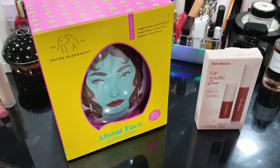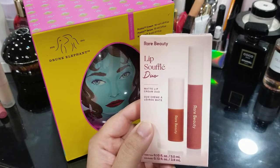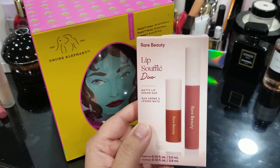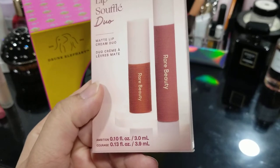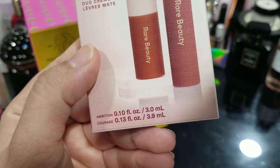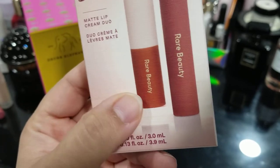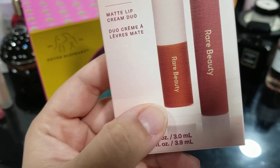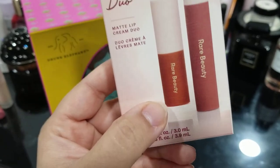I just wanted to share what I did end up getting. I ended up getting the Rare Beauty Lip Soufflé Duo matte lip cream. The shades are Ambition and Courage. Ambition is the mini-sized and it's a new release — a new shade that doesn't exist in the regular shade range.